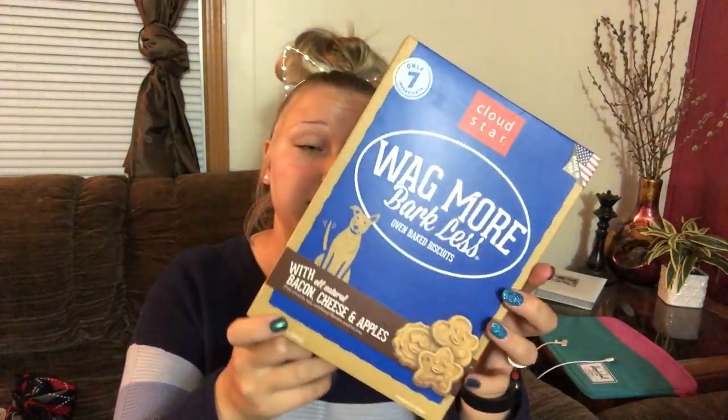Besides the training treats, the dogs obviously need actual treat treats for when they're good. I got the Cloud Star Wag More Bark Less brand — only seven ingredients with an all-natural bacon, cheese, and apple recipe, free of corn, soy, artificial flavors and colors. These are the biscuits they get when they're good dogs — minimally processed treats, wholesome ingredients, gently mixed and baked to perfection. The packaging is also printed on 100% recycled material with 35% minimum post-consumer content. They really love these.